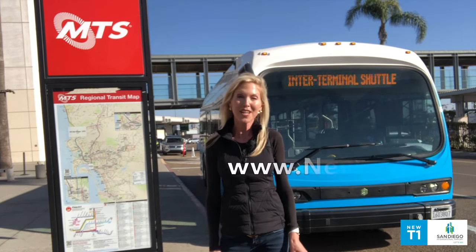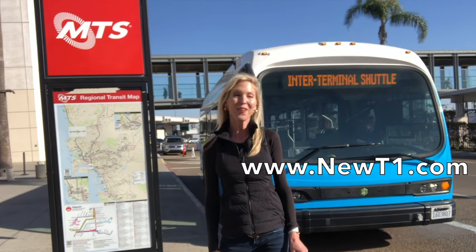And for more information, visit our website. That's it for now. I'm Nicole Hall from the airport.